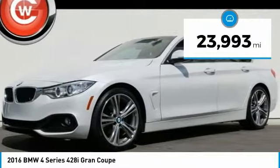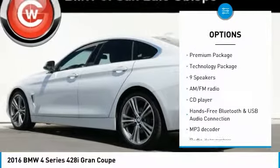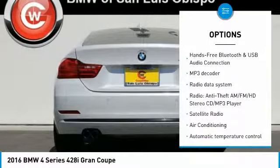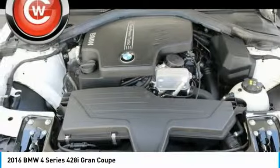This vehicle has less than 25,000 miles. Here are some of this vehicle's great options: navigation system, traction control, power passenger seat, power lift gate, keyless entry, leather-wrapped steering wheel, air conditioning, dual airbags, alloy wheels, and power steering.